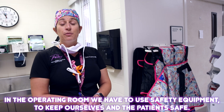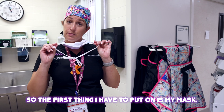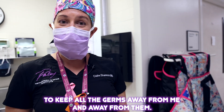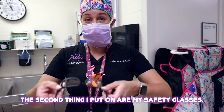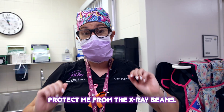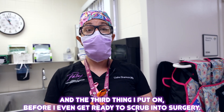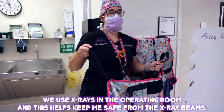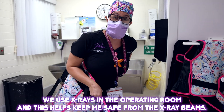In the operating room we have to use safety equipment to keep ourselves and the patient safe. The first thing I have to put on is my mask to keep all the germs away from me and away from them. The second thing I put on are my safety glasses — they help protect my eyes from splashes and, these are fancy ones, protect me from the x-ray beams. The third thing I put on before I even get ready to scrub in for surgery is my lead. We use x-rays in the operating room and this helps keep me safe from the x-ray beams.